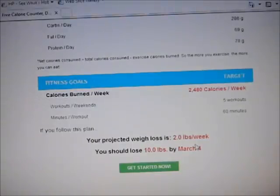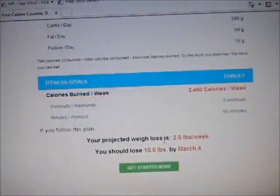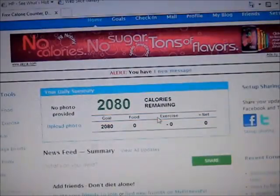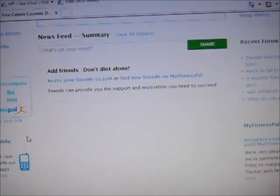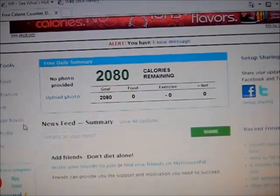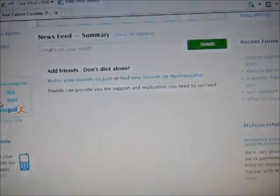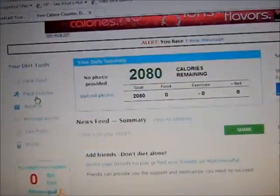Just notice the screen is a little bit crooked, but you guys can still see. So you can hit Get Started Now, and it will show you your calories. You have track food, track exercise, weigh in, message board, your profile, and all that. You have your weight loss progress right here — it will tell you how many pounds you've lost. And up here are all the options.